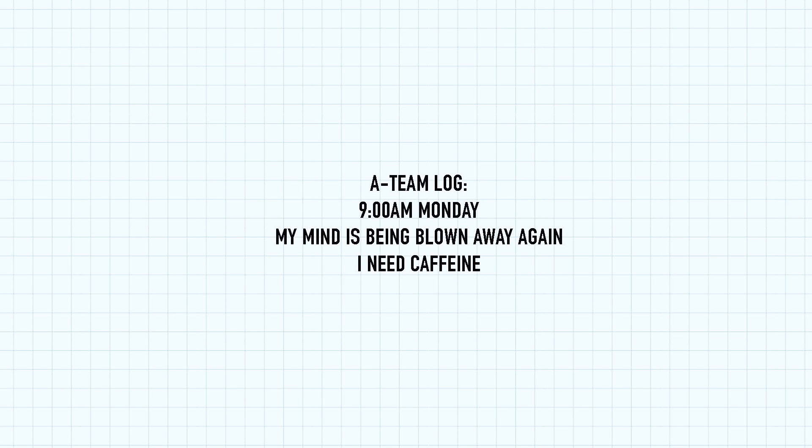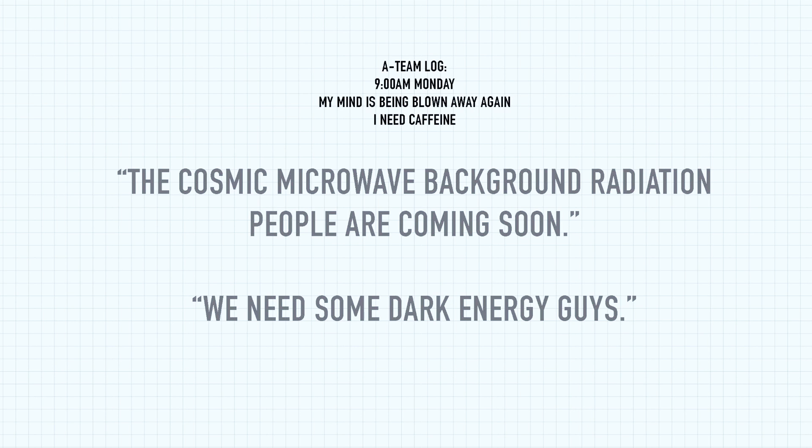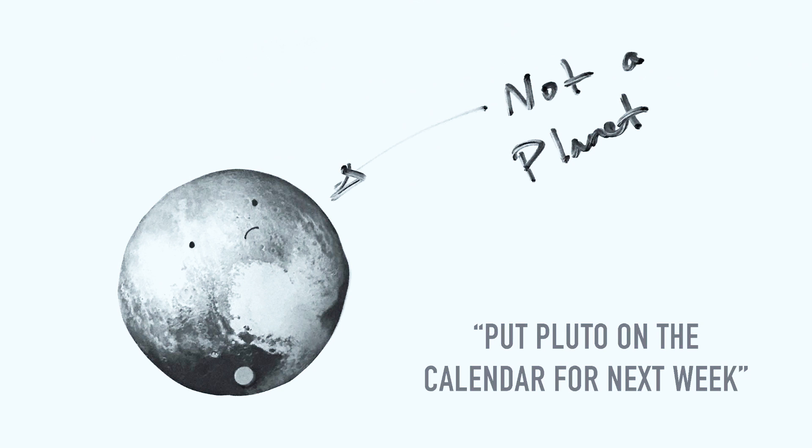Some of my crazy experiences on A-Team come on Mondays before my cup of coffee at 9 o'clock in the morning during planning sessions. I'll literally hear things like, 'The cosmic microwave background radiation people are coming,' or 'We need some dark energy guys.' And my favorite is, 'Put Pluto on the calendar for next week.' And I'm like, finally Pluto is getting a chance around here.